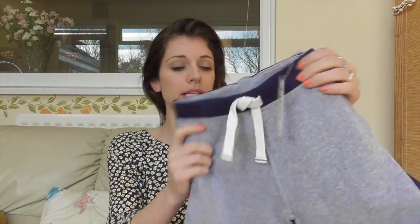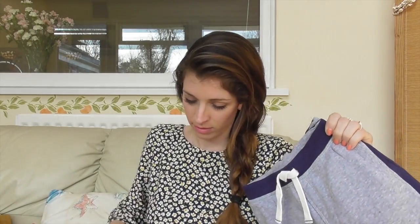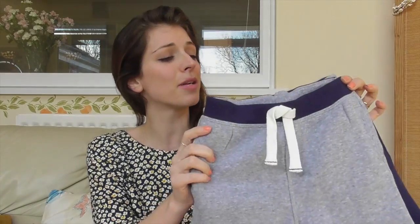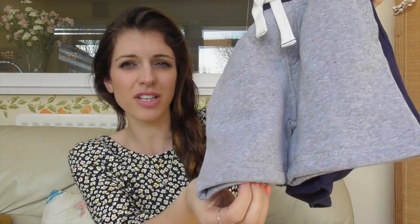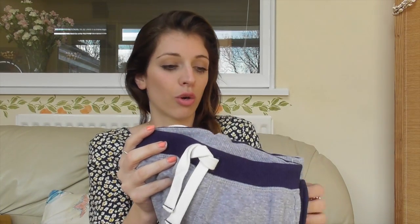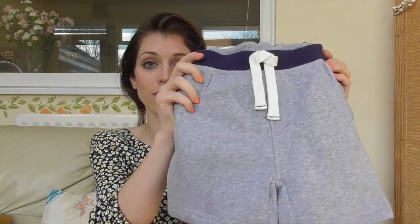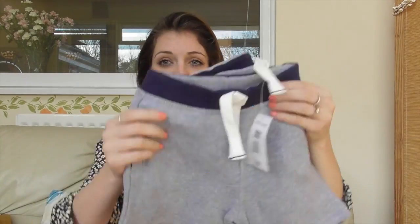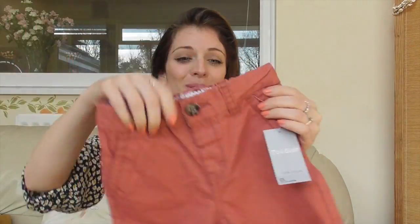This is what Pete got for the boys - just lots of shorts. These are 12 to 18 months, so these would be for Jasper, although Rhys will probably fit in them too because he's a little bit dinky. It's a two-pack and they're actually quite thick - nice for cooler nights when you don't want trousers but need something warmer than thin cotton shorts. This two-pack was five pounds - you get the grey with the navy waistband and then the reverse.